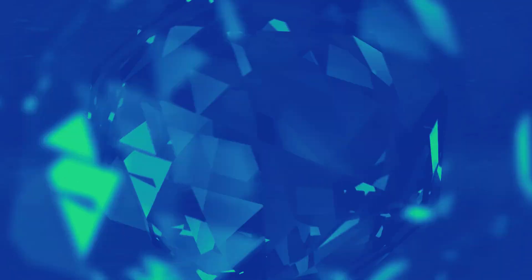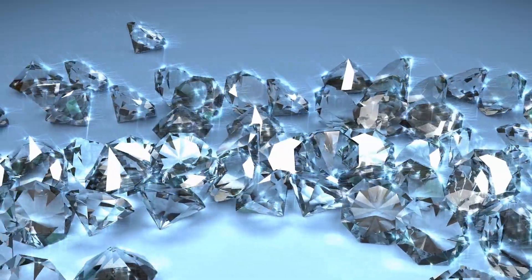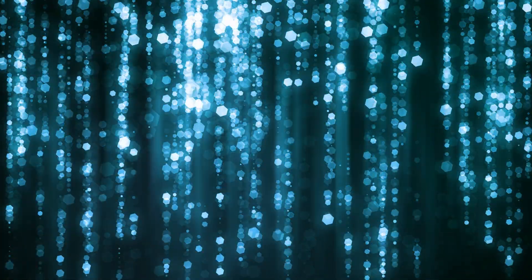On the other hand, if you have a diamond with a yellow or greenish fluorescence, it can have the opposite effect. It might make the diamond appear a little bit more yellowish, which can reduce its overall color grade. So, depending on the color of the fluorescence and the overall tone of the diamond, it can either improve or detract from the diamond's appearance.